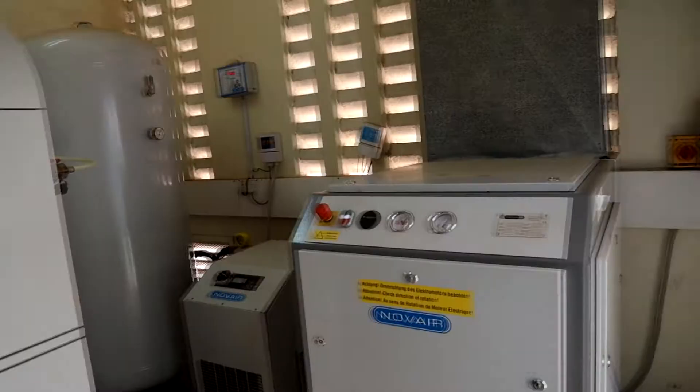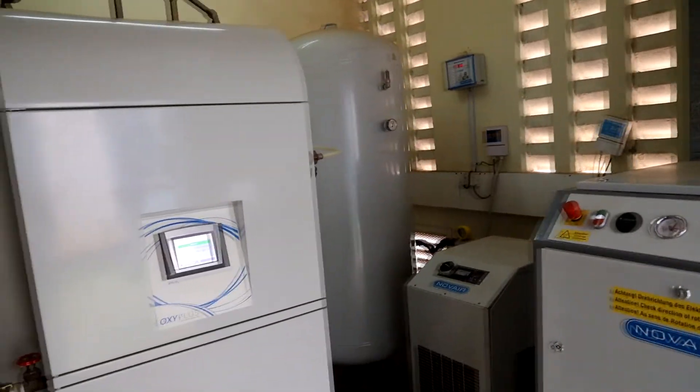We have a separate oxygen generating plant that is serving the ICU. The ICU has a dedicated oxygen generating plant purposely for that ICU.